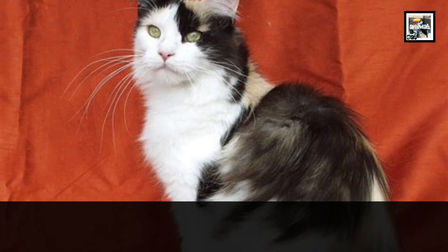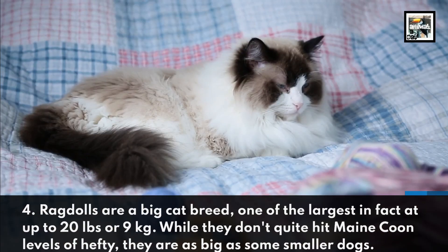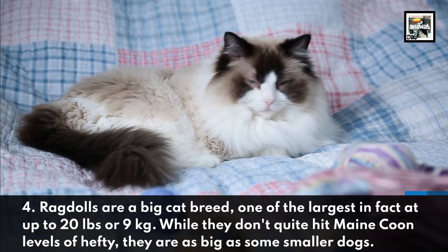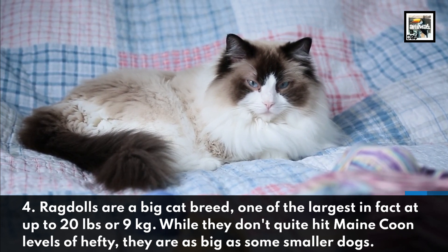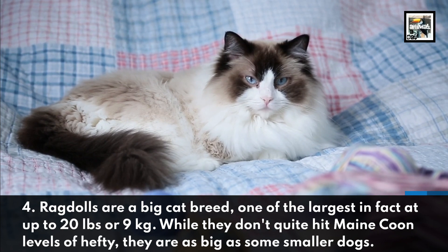Ragdolls are a big cat breed — one of the largest in fact — at up to 20 pounds or 9 kilograms. While they don't quite hit Maine Coon levels of hefty, they are as big as some smaller dogs.